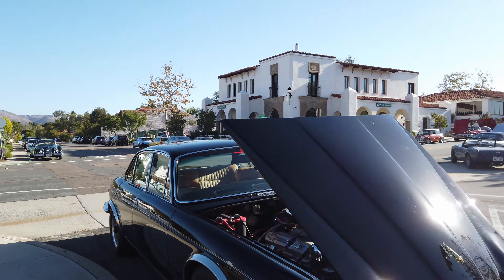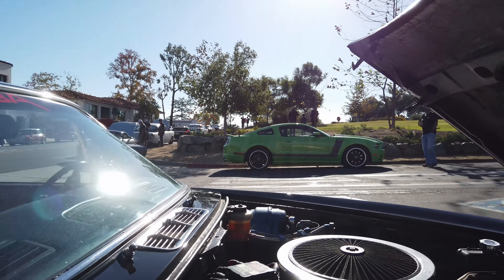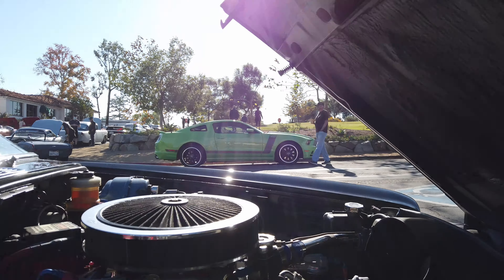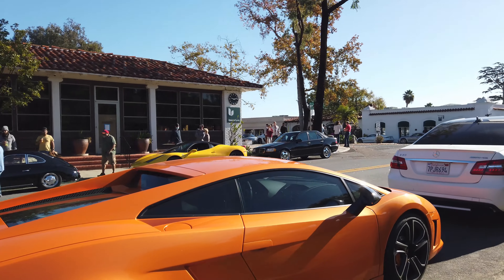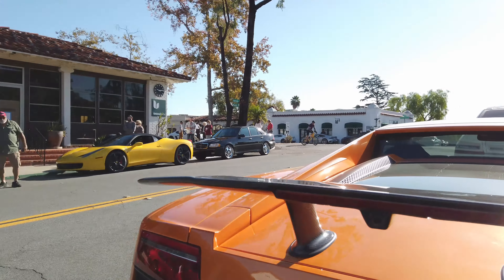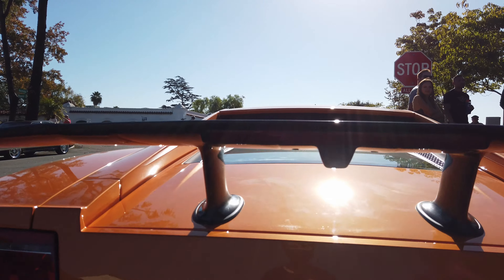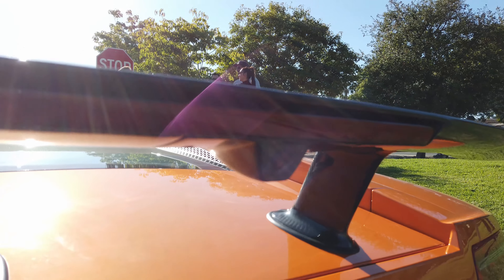Wow, this is crazy — they put a Corvette engine in this! Oh my god, they put a Corvette engine in this. This is insane. I really like this Lamborghini Gallardo, especially this spoiler — really cool carbon fiber spoiler. And they added the backup camera onto it. It's super cool.